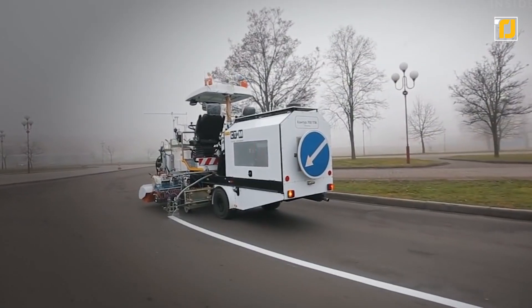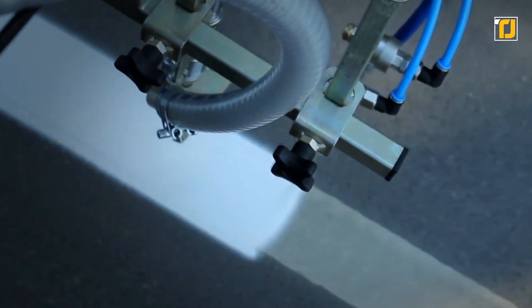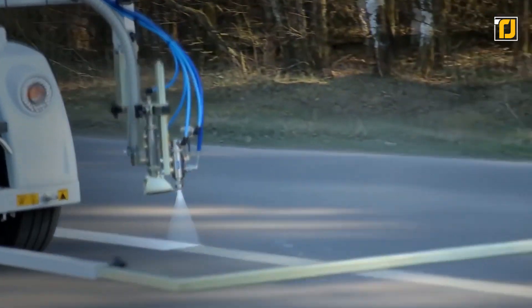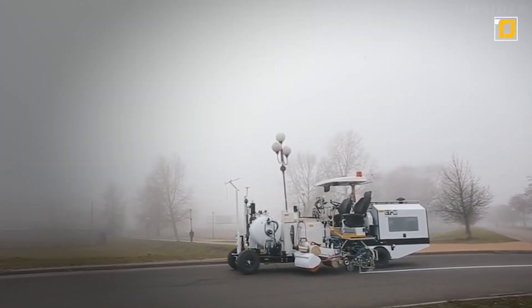Once the road marking is laid down, it's complete — it doesn't require any additional work at all. Normally, roads would have to be closed to paint the road marking and let it dry, but with this machine, there's pretty much no need.